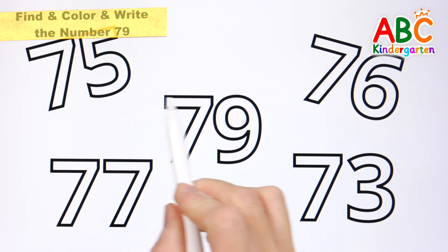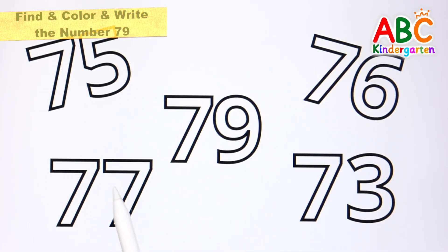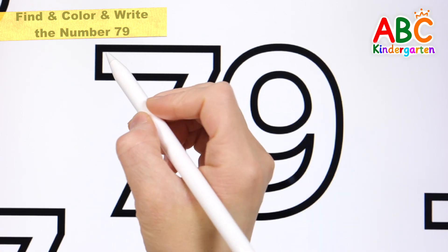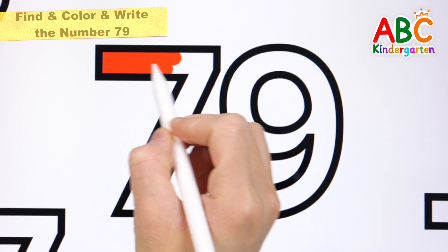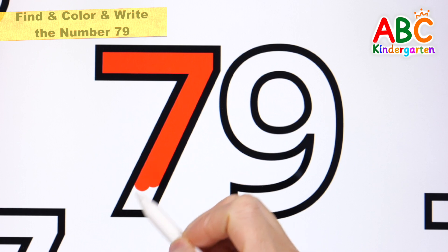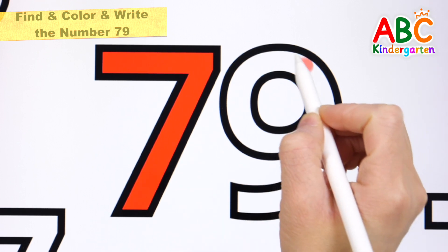Find the number 79. The wheels on the bus! Here it is! Let's color it red.